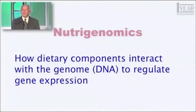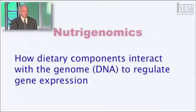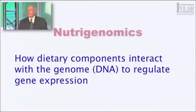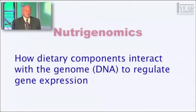I want to begin by introducing a term I haven't used with you before, but you need to start using this. The term is nutrigenomics. What does that term mean? It's how dietary components — how things we eat, things we ingest — generally refers to food products, how they interact with the genome, that is the DNA that encodes all 25,000 of your genes, to regulate gene expression.